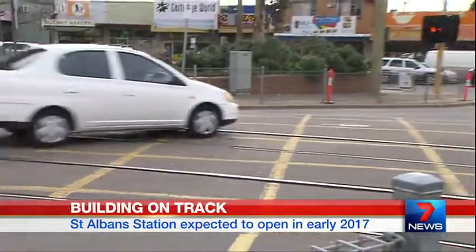The beauty of this is it's been able to be dropped in. It's allowed a faster construction process so that we can ensure that we get this dangerous and congested level crossing removed.